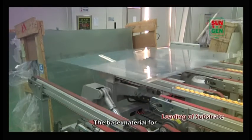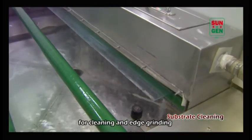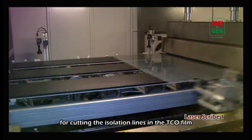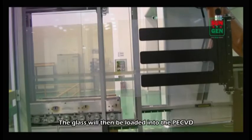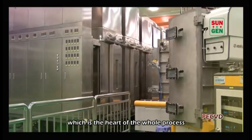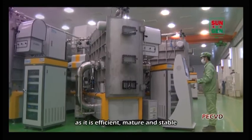The base material for thin film silicon modules is glass. First, glass is loaded into the machine for cleaning and edge grinding before going to laser scribe 1 for cutting the isolation lines in the transparent conductive oxide film to form the base of a cell. The glass will then be loaded into the plasma-enhanced chemical vapor deposition chamber, which is the heart of the whole process. We use a single-junction amorphous silicon process as it is efficient, mature and stable.